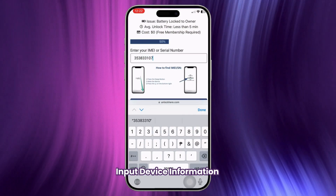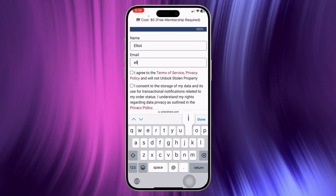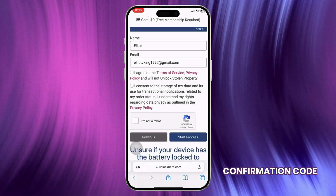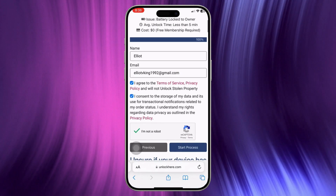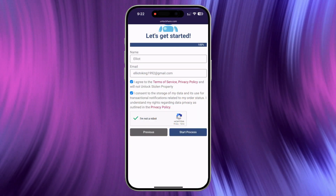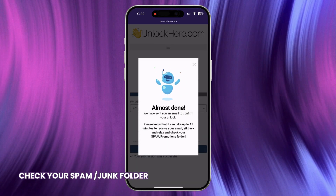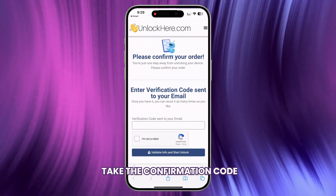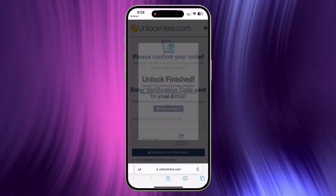Don't forget to input the device information in the next step. You'll then be asked to enter some basic info to attach the order to your account. Make sure to use real information so you can receive your order confirmation. A confirmation code will be sent to your email. Agree to the terms, confirm that you're not unlocking a stolen device, and tap Start Process. Solve the quick CAPTCHA to prove you're not a robot. You'll get an email with a confirmation code, which might land in your spam or junk folder, so check there too. Take the confirmation code, click the button, enter the code, and confirm you're not a robot. Once confirmed, the unlock process will start and your device will be freed from the battery lock.